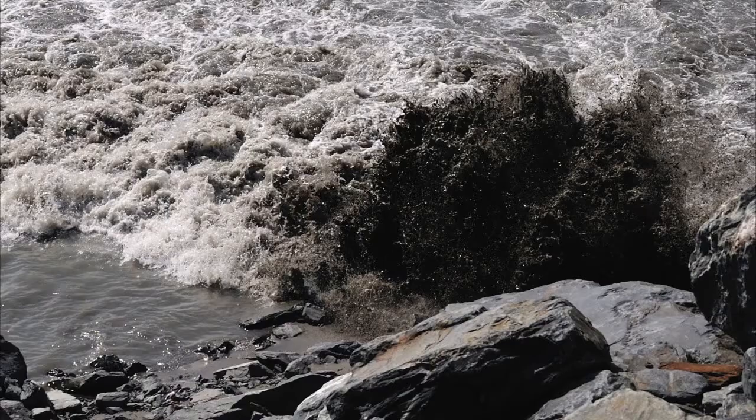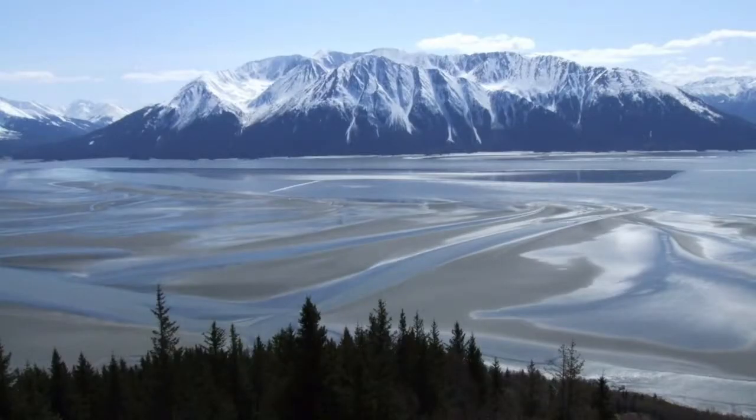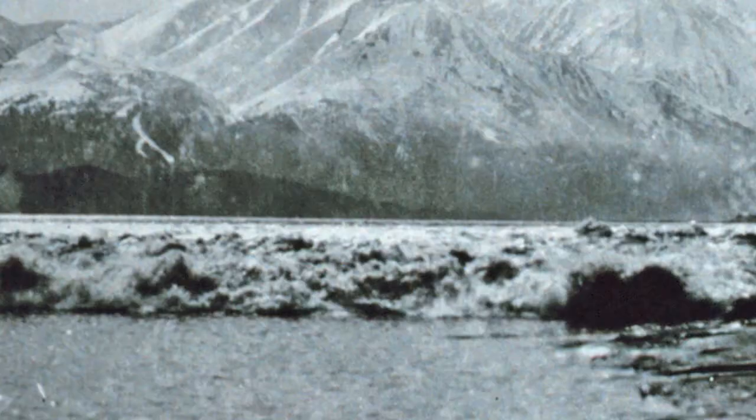All tides come in for six hours and then they go out for six hours. This is such a long inlet that the tide that's going out collides with the surge of the new tide that's coming in. And that creates a surf wave.